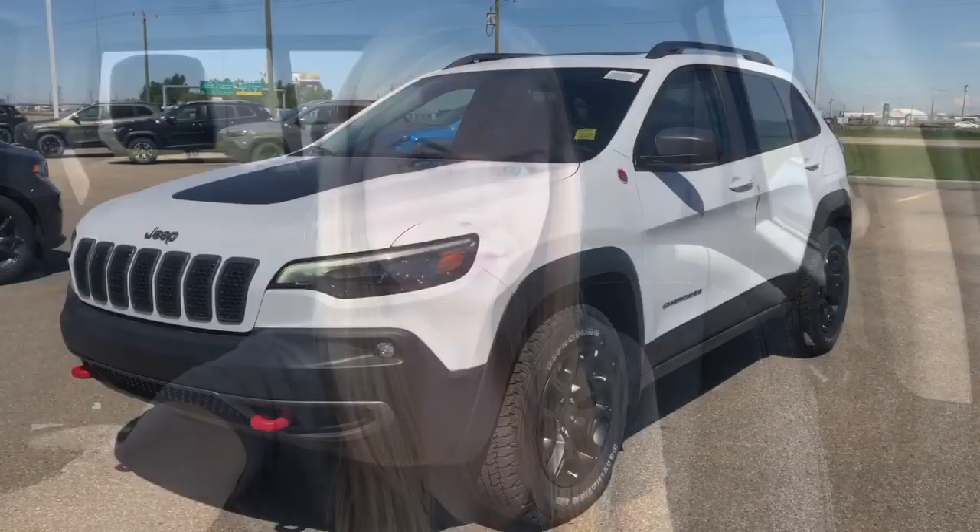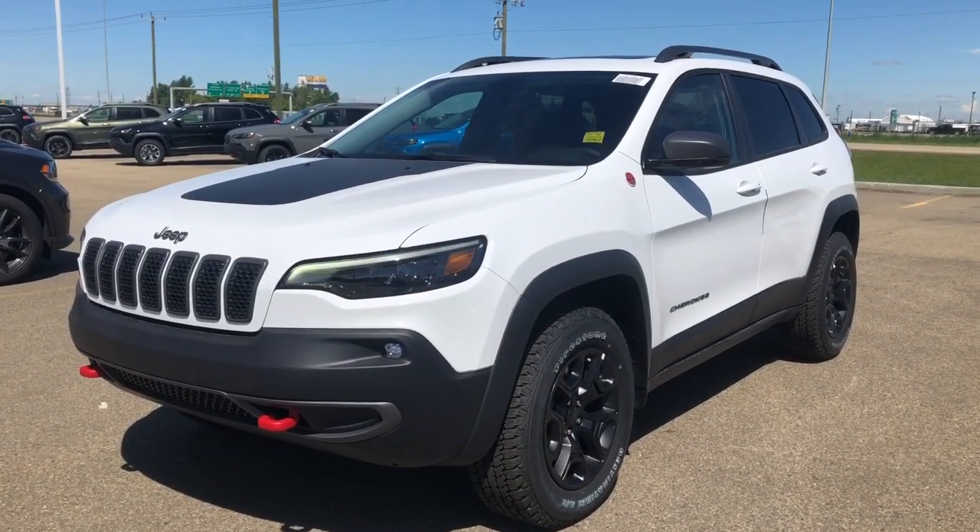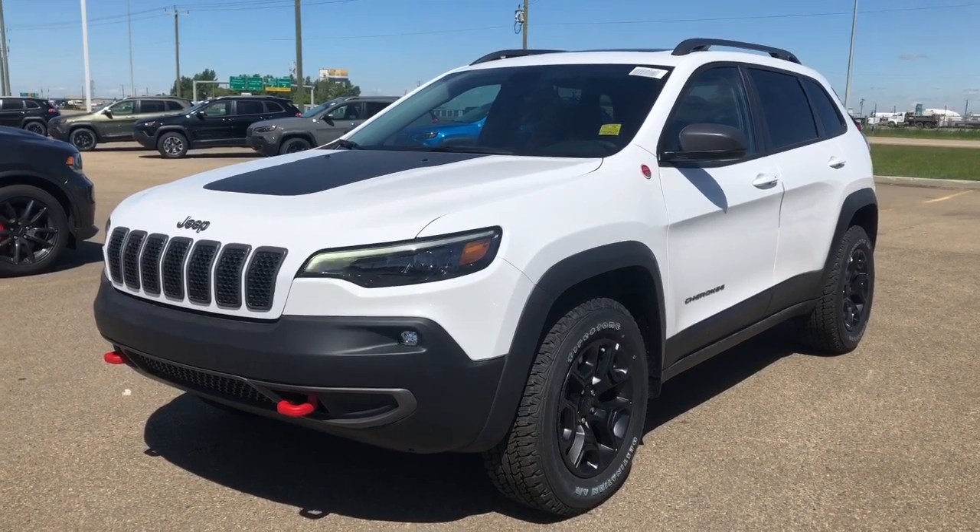Hi, this is Morgan from Sherwood Dodge. This is the 2019 Jeep Cherokee Trailhawk 4x4 in bright white.